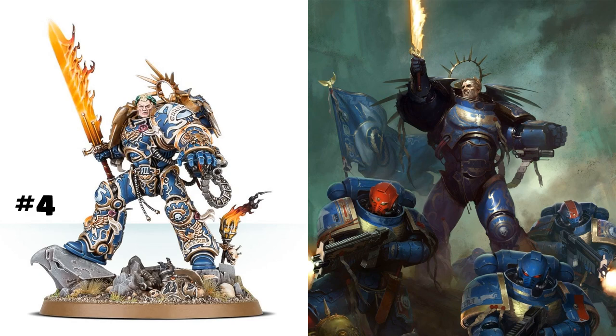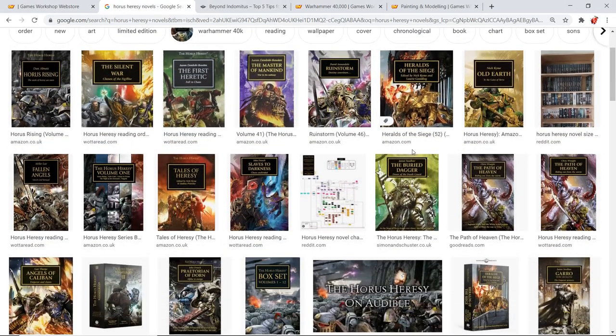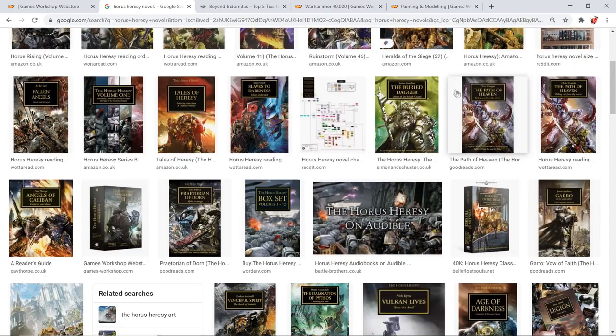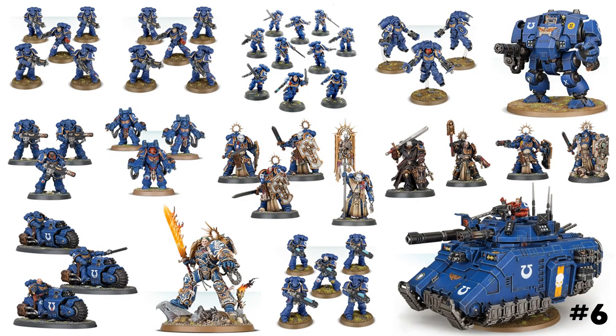Reason number five: there are so many novels surrounding the Ultramarines. Dark Imperium and Plague War are particularly good because they deal with Guilliman's return. I haven't read Indomitus yet but I've downloaded the audiobook. If you really enjoy the fluff, there's nothing better than having a whole host of books to read. And more generically for Space Marines, the Horus Heresy series — with so many books — will also really enhance your enjoyment of collecting anything Space Marine related.